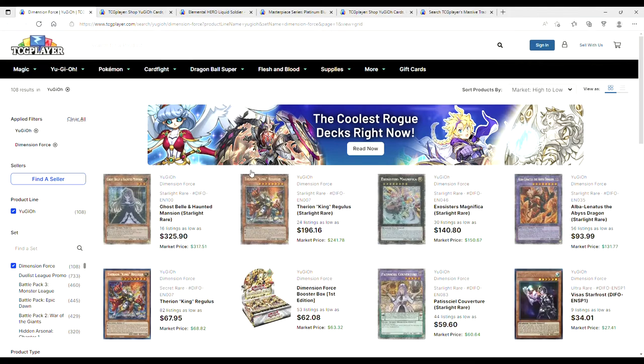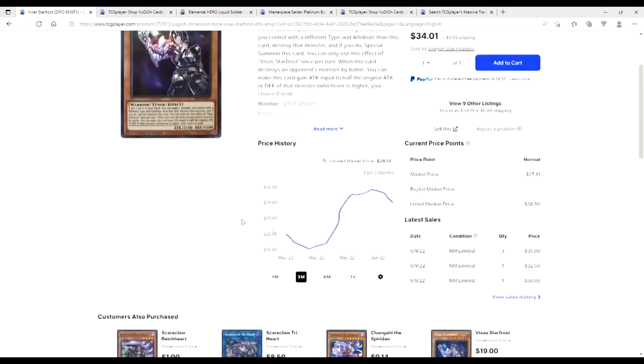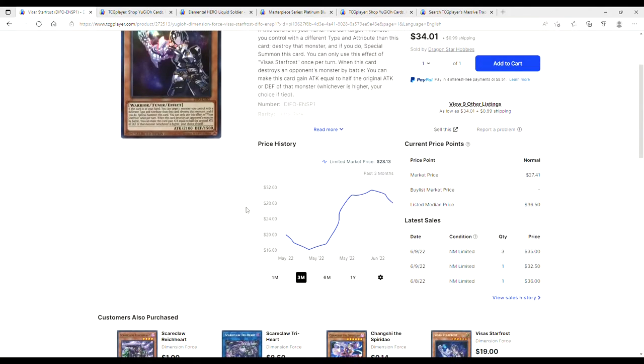Dimension Force — Ghost Bells and Haunted Mansions are expensive as fuck. Regulus is $200. Magnifica is $145. Alba is $94. Here's something funny — Pastiel Kovachur is a $60 Starlight. My buddy pulled this at pre-release when they were going for $600, and he sold it on eBay for $300. That's what you call delicious value. Regulus at $68. Starfrost Ultras at $34 — look at this line, it's like a roller coaster.